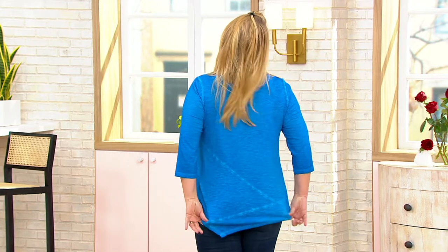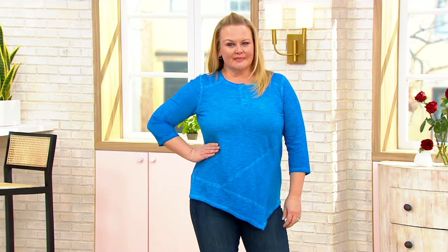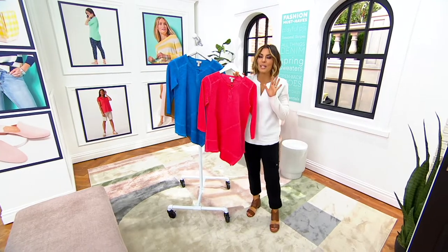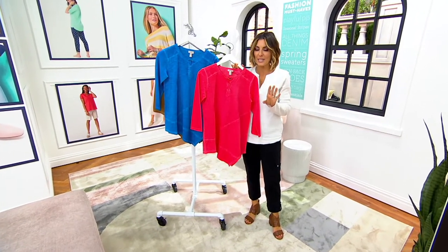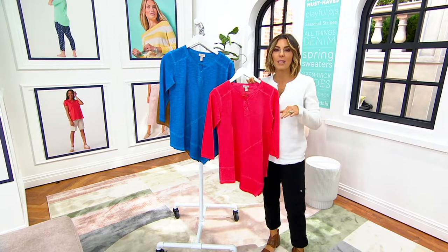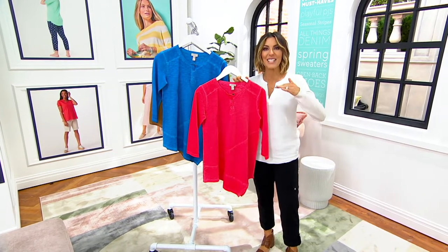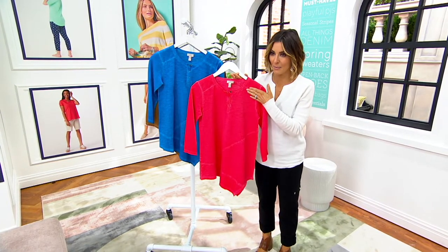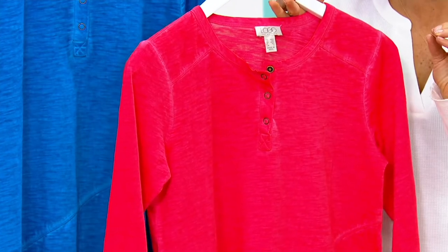She started out as a stylist years ago and built this incredible career. She's now one of the most well-known fashion stylists as well as designers out there, and we happen to have her line here at The Q. We're the exclusive store to show you Lori Goldstein. She started teaching us how to layer, how to do pockets and hemlines, and she's been adding all kinds of things into her line. A few years ago she added distressed cotton slub as one of her offerings and we can never keep it in stock.